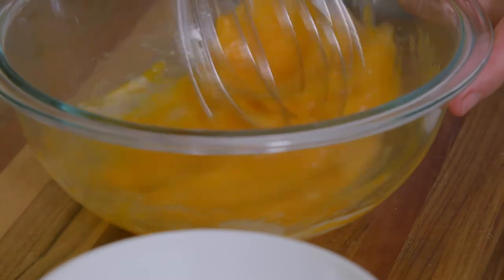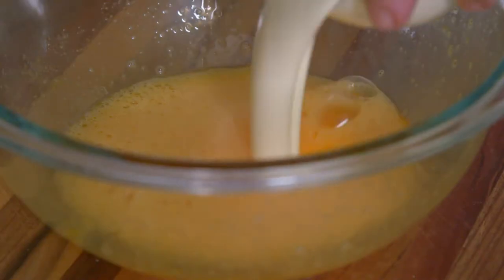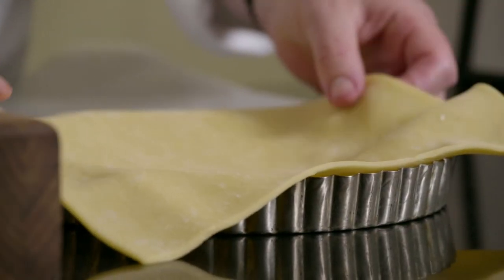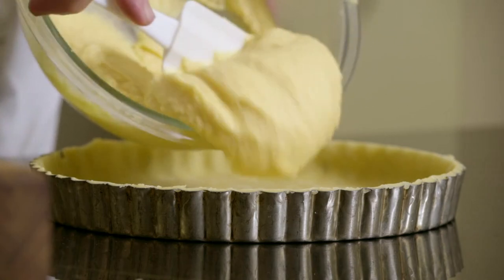I first mix two eggs with 50 grams of caster sugar, then add 50 ml of cream, 60 grams of soft butter, 100 grams of almond meal and whisk well. Next, I line a greased tart mould with a thin layer of sweet pastry and spread the almond cream over the pastry shell.